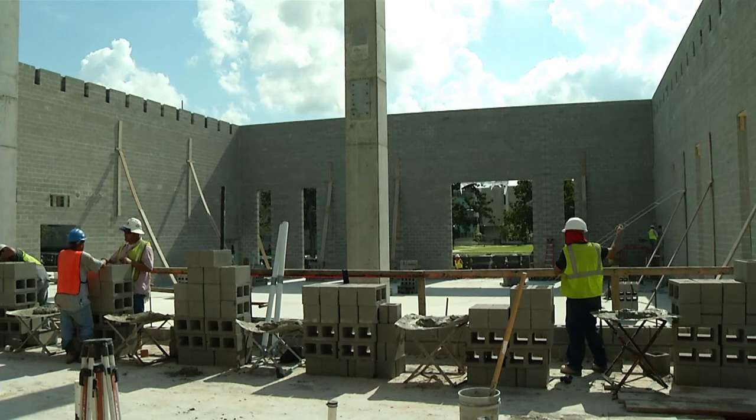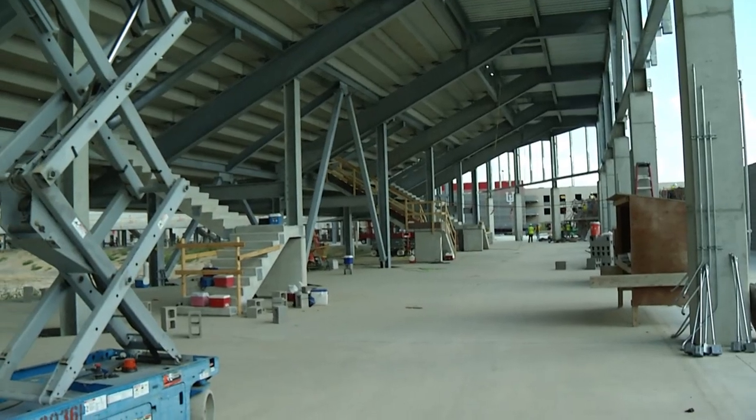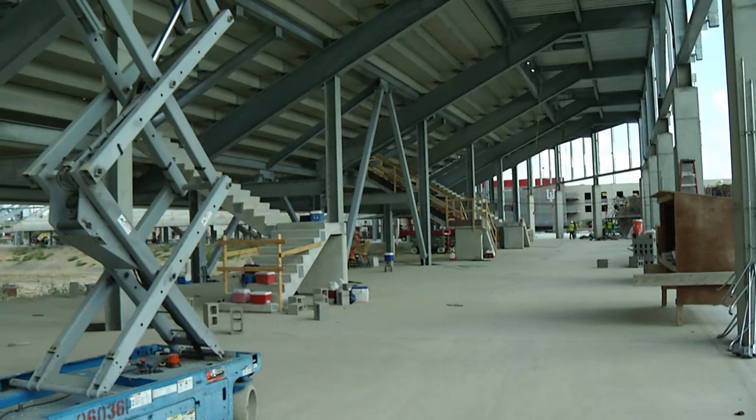Right now we have the band hall walls topped out and we're continuing on to the north with the ticket offices, the restrooms, and concessions. Over here on the east side, the next step is to start following around to the north with the restroom and concession buildings.